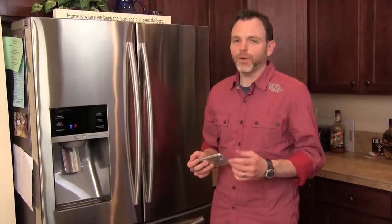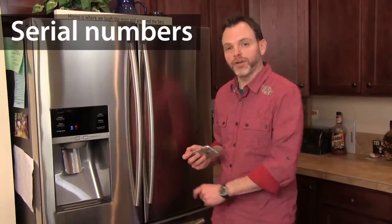For larger, more expensive items like electronics, furniture, or appliances, it's always good to get a picture of the product's serial number as well.